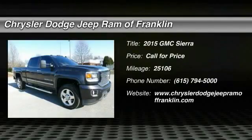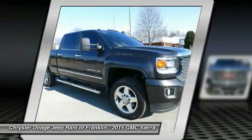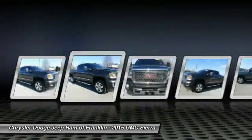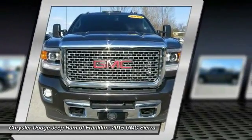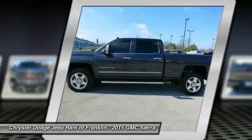The 2015 Sierra 1500 offers a five-star frontal and side crash test rating, and a combination of mechanics and aerodynamics that give it better conventional V8 fuel economy than any competitor.